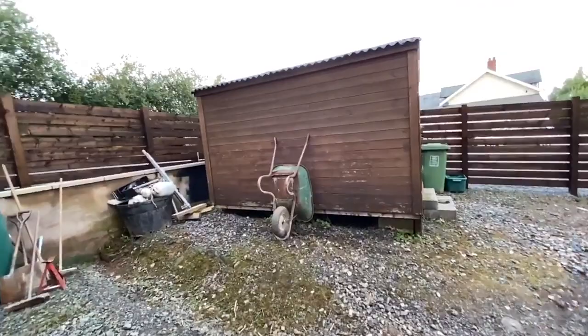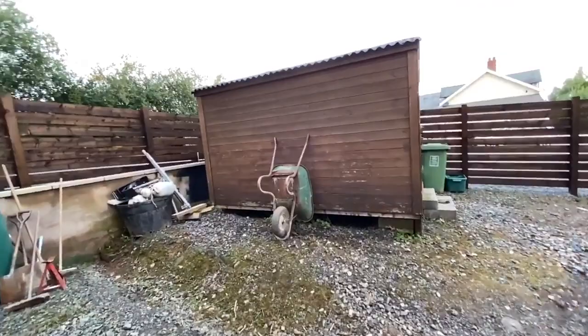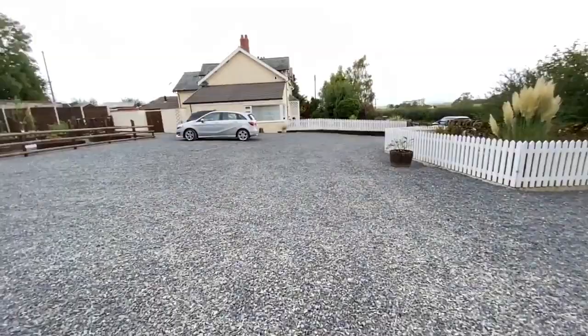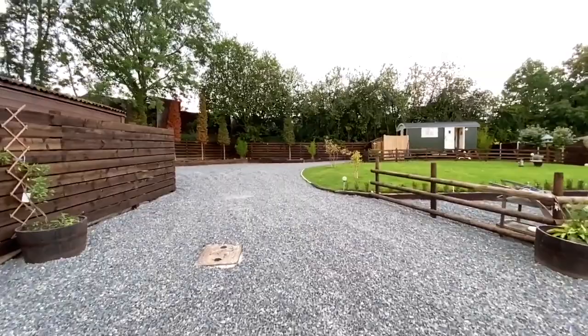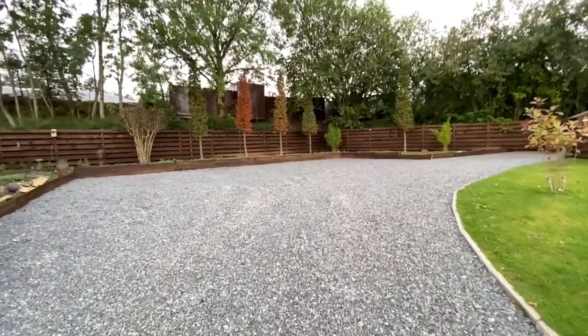Let's head up now and have a look at the shepherd's hut. Over here we've got quite a lot of parking facility, which is really usable. Then, quite separate and set away from the property, you've got this great hard standing area for the shepherd's hut.